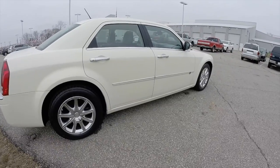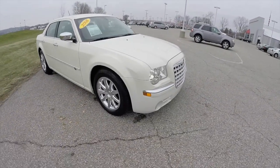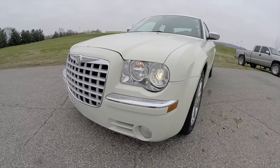This does conclude our quick walk around look at this 2008 Chrysler 300 Hemi C. If you have any questions or would like to see this vehicle, please contact our showroom. One of our friendly sales staff will be more than happy to answer any questions you may have. And as always, thanks for watching.